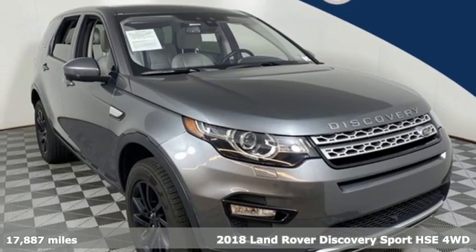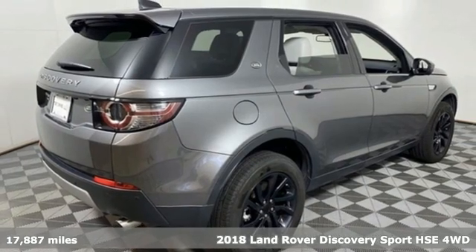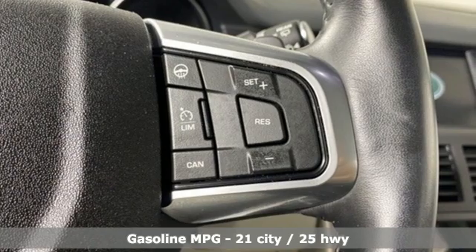Here's a 2018 Land Rover Discovery Sport. Land Rover — versatility and capability on every adventure. It comes with all the amenities you need.